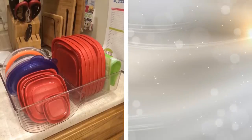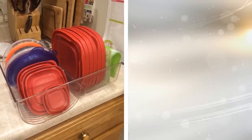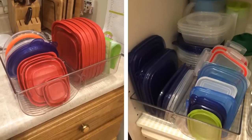11. Don't you hate it when you are looking for your plastic storage containers to put leftovers in, but you can't find which lid matches which bottom? With an organizer, you can easily store the lids and containers so you know where everything is at all times.